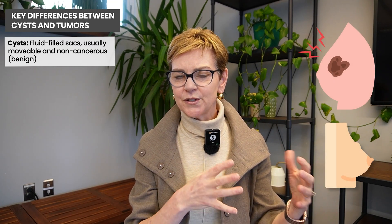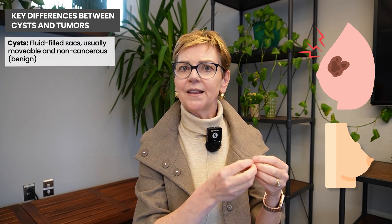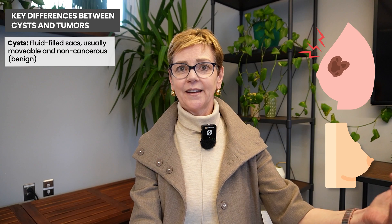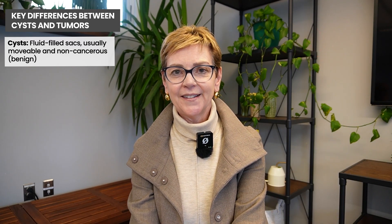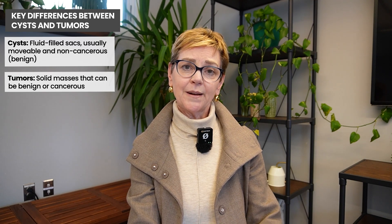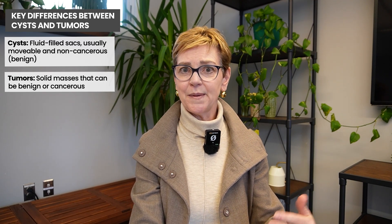What's a tumor? A tumor usually refers to a solid mass. It can have cancer in it, or it may be benign, like a fibroadenoma. There are other types of tumors as well, though I'm not going to go into detail — they tend to be quite rare.